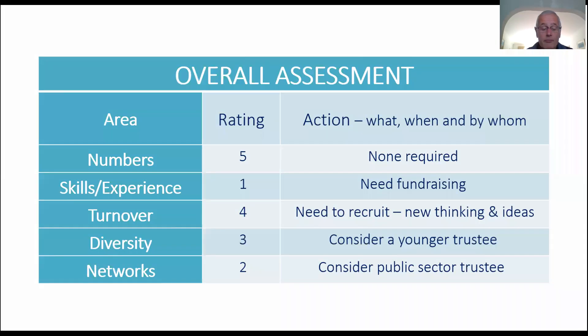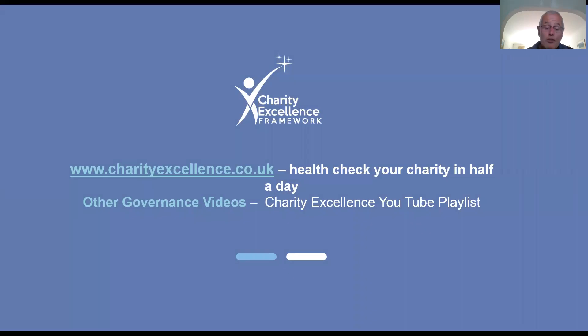And that's it. You can assess every aspect of your governance online in 30 minutes and access a huge range of toolkits, including this one, plus guides and templates by registering at charityexcellence.co.uk. There's everything you need in one place and everything is free. You can also subscribe to my YouTube channel if you'd like to be advised of future Charity Excellence videos.